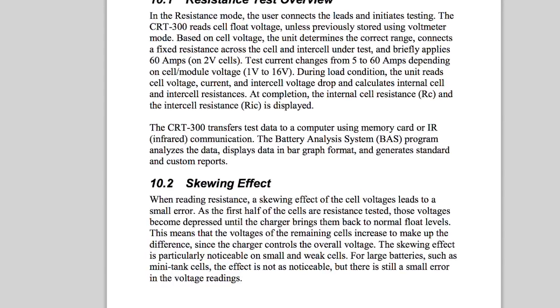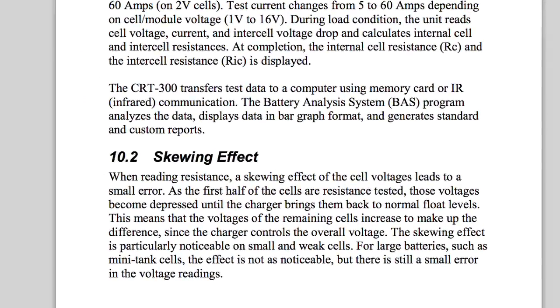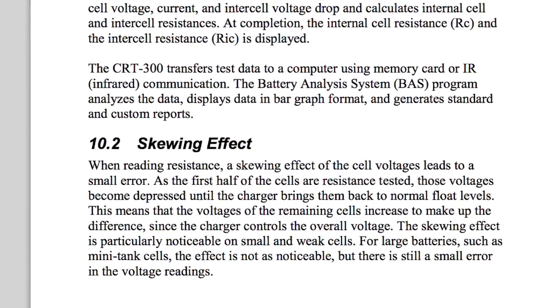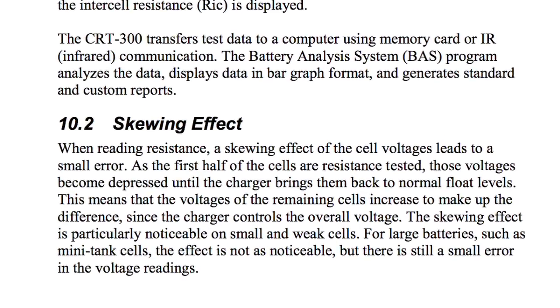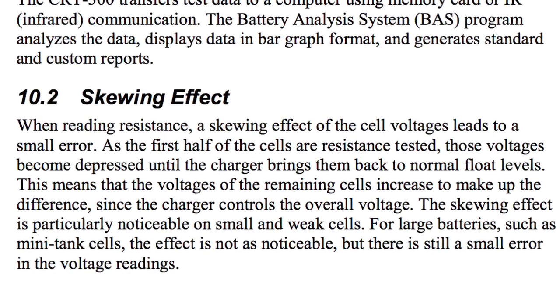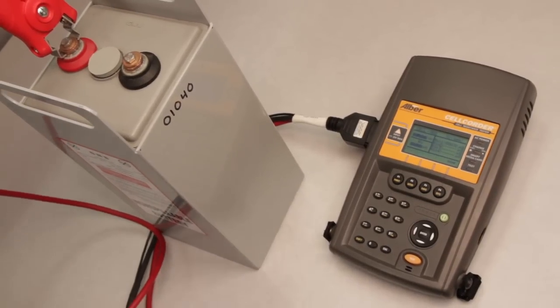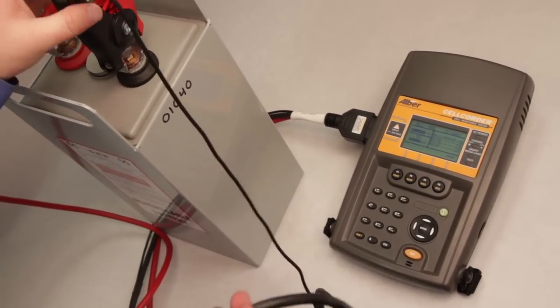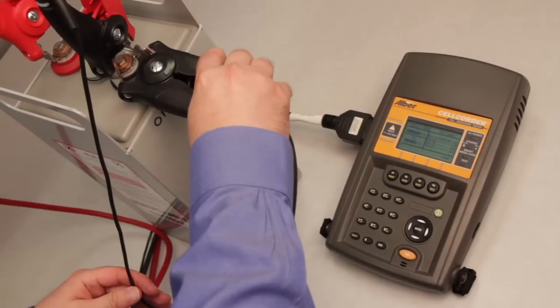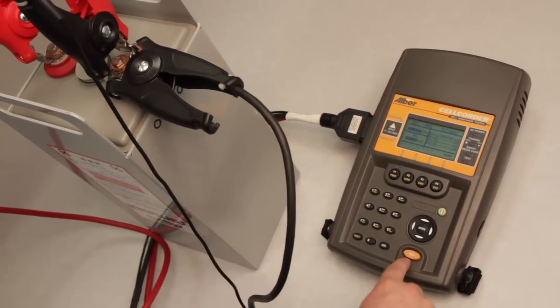In the Albér CRT manual, this effect is referred to as voltage skewing. Consequently, Albér highly recommends that individual cell voltage measurements are taken on each cell first to eliminate the skewing effect, and then to move on to the cell resistance test. This requires longer test times and the possibility of inaccurate readings if additional testing or retesting is required shortly after the first set of tests.